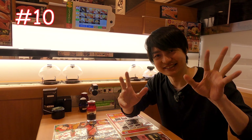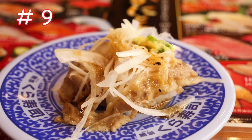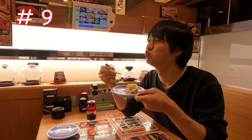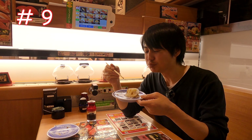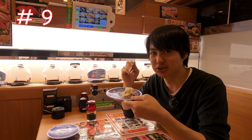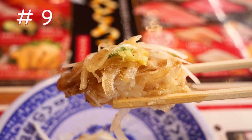Number 9 is pork shabu-shabu with dressing. It looks so good. There is dressing on the meat so you don't have to use soy sauce. This really soft pork with dressing and the onion with ginger tastes so good — loving it.